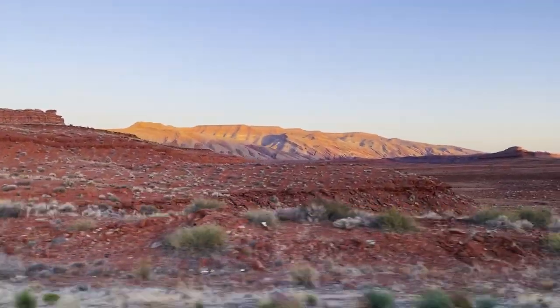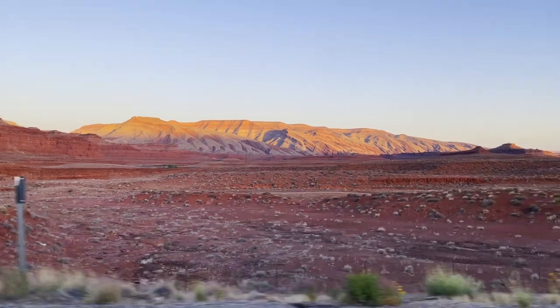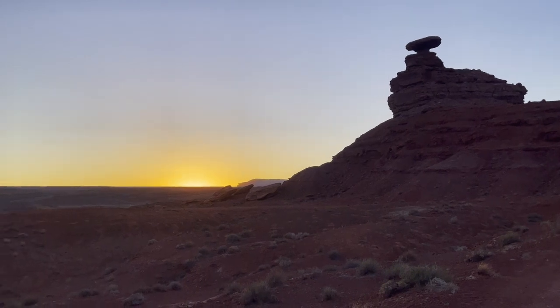While we had base camp set up in Moab, Utah, we decided that we wanted to go on a quick little trip down towards the Mexican Hat area. We then wanted to hop onto the Utah Backcountry Discovery Route and try to see if we couldn't circle back around to Moab. So we packed up the tent, we packed up Pumbadog, and we headed on an adventure.